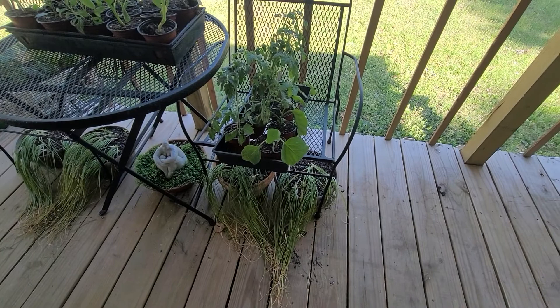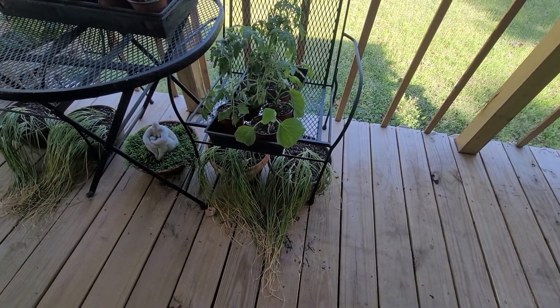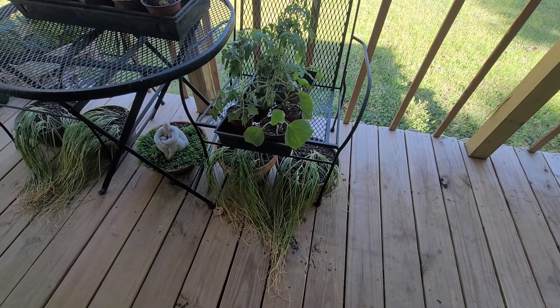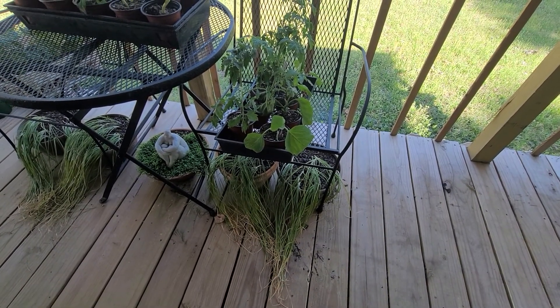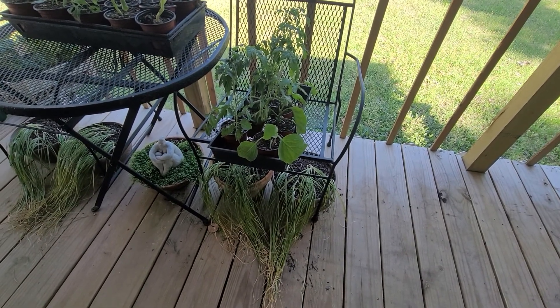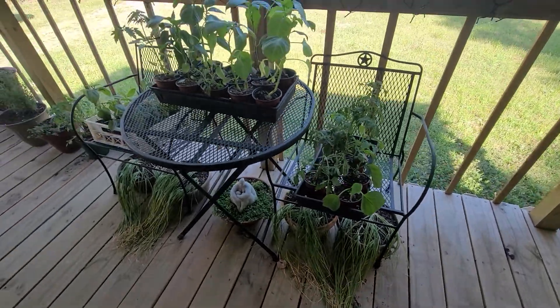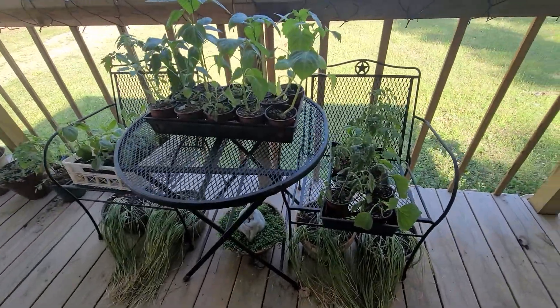Coming over here, these things that look like long grass are saffron crocuses — what's left of them. They produce flowers and saffron in the fall, then they grow like grass through the spring, and in the summer they start to die off when it gets hot. So that's what they look like now.